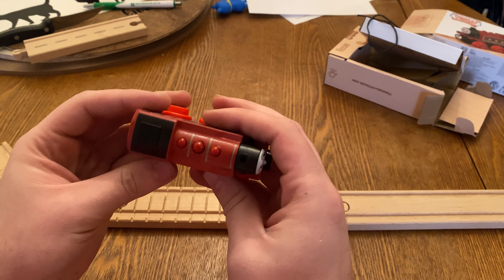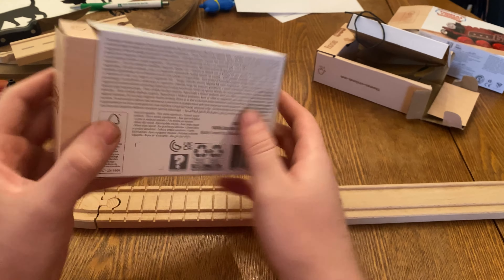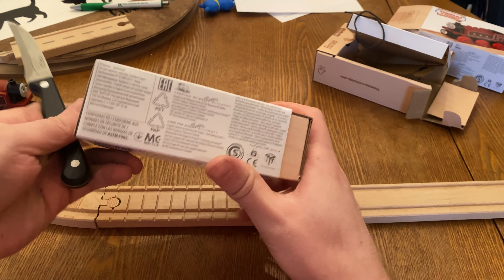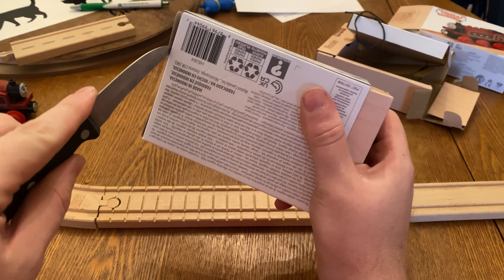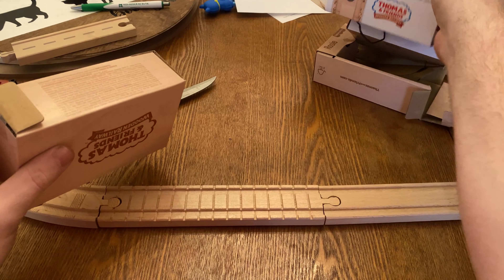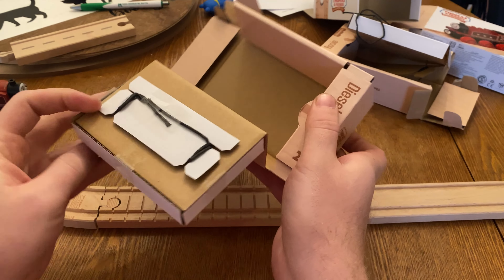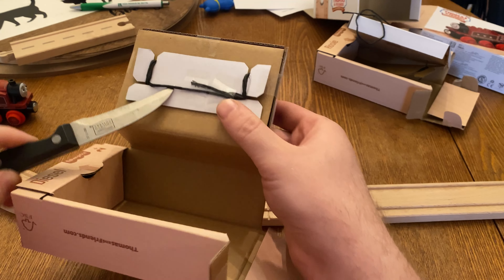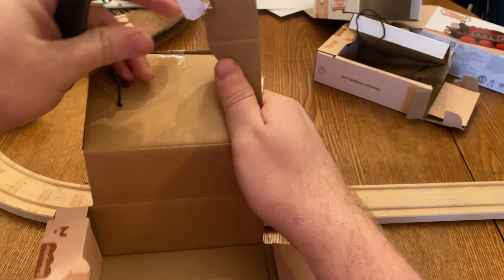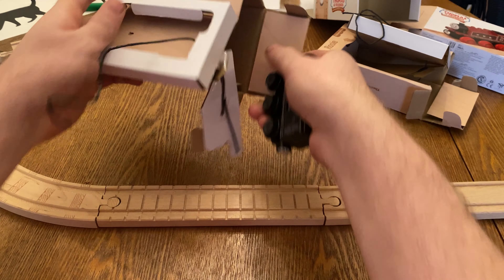Alright, now we've got Diesel, and we're going to open him up too — making this a double review. There he is, he's got the black wheels and everything looks good. We'll open him the same way as Rosie — just cut along the back and pull him out. There he is — we'll pull this off the back. There we go. That is definitely a new record for me.